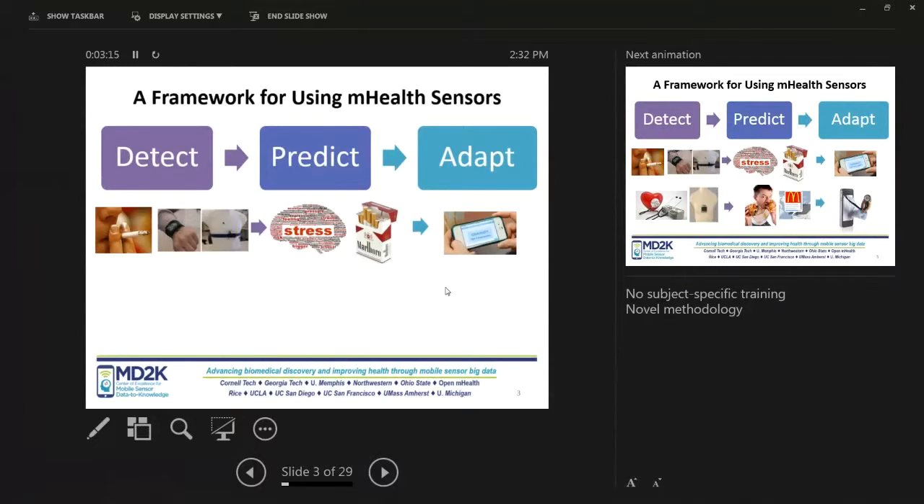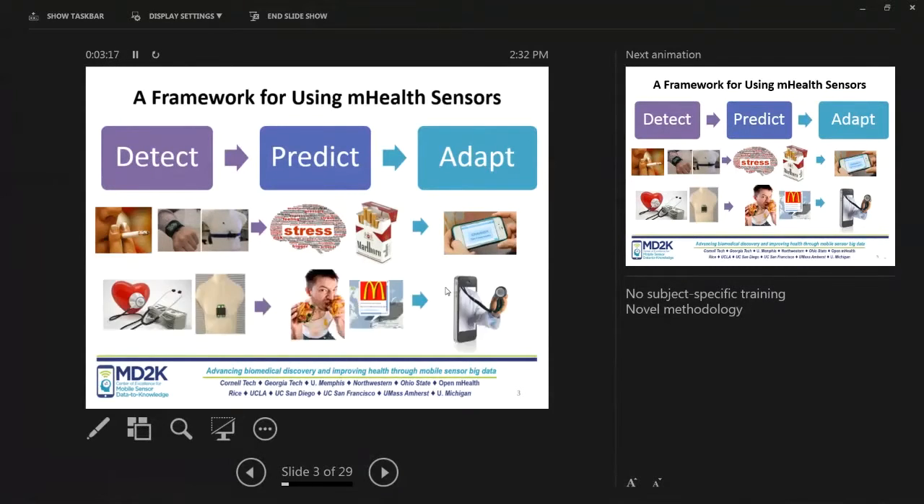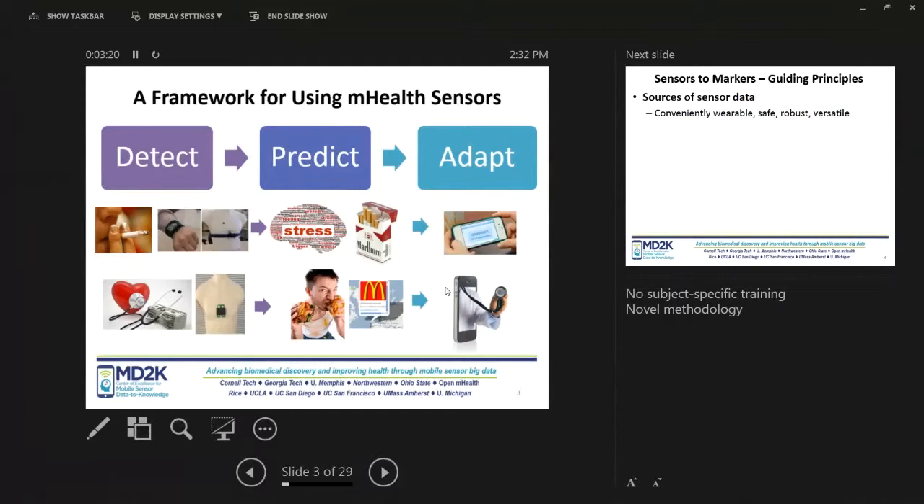We work with two examples in MD2K. In one case, it's smoking cessation where we can detect first lapses — and if you can detect first lapses, hopefully an intervention can be provided to get the individual back to becoming abstinent. And in congestive heart failure, by measuring the level of fluid accumulation in the lungs you can have some measure of congestion, and if you can detect that early enough, you can hopefully prevent hospitalization. So that's the example of early detection you can do with mobile sensors.